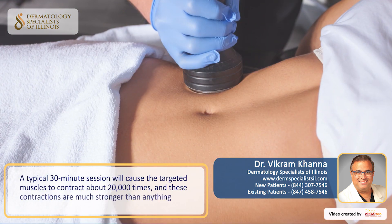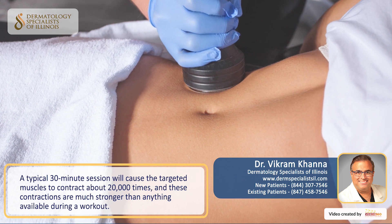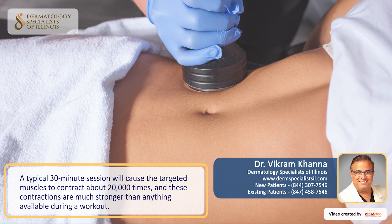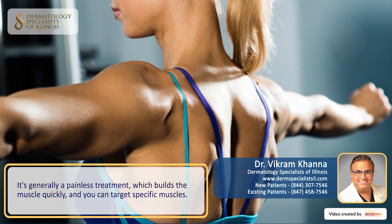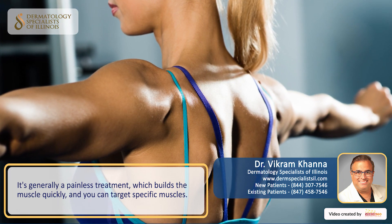In a typical 30-minute session, it'll cause the muscles that are targeted to contract about 20,000 times, and these contractions are much stronger than anything available during a workout. It's a painless treatment, and it builds muscle very quickly, and you can target specific muscles.